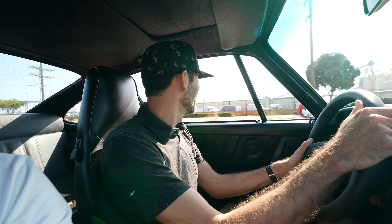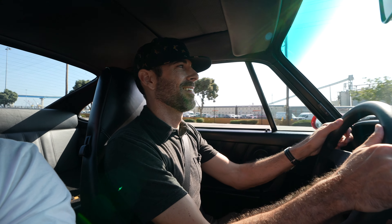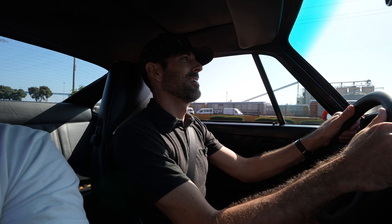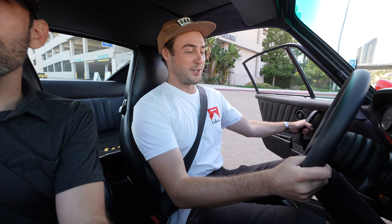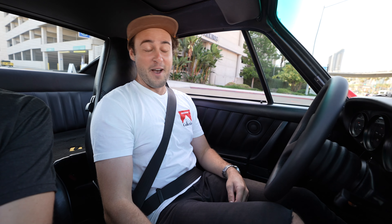I actually really enjoy the laggy shift to second — how it just hits you in the face once you get into that gear. Now it's my boy's turn — we're driving the 930 Turbo.